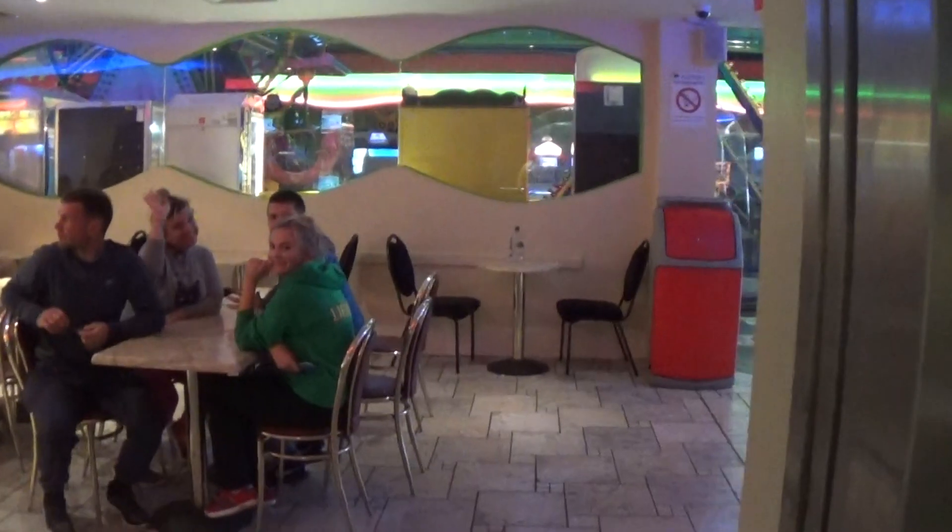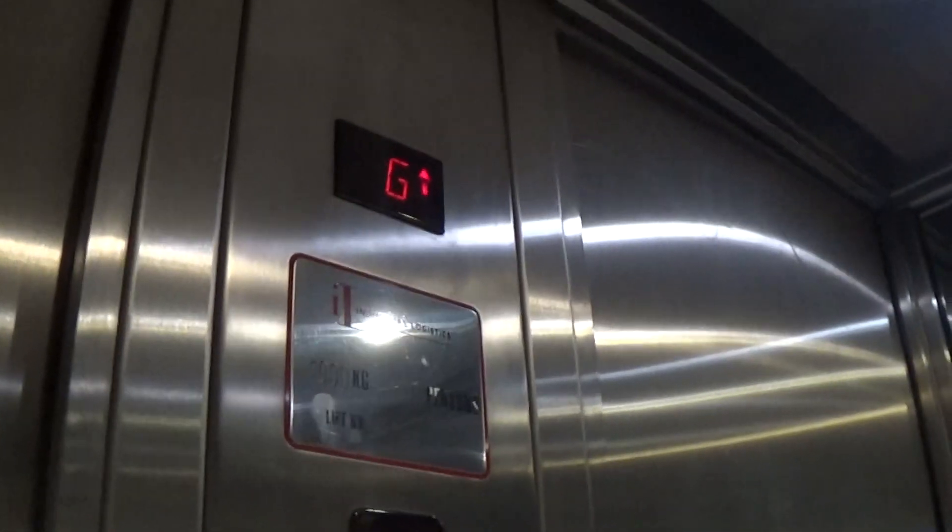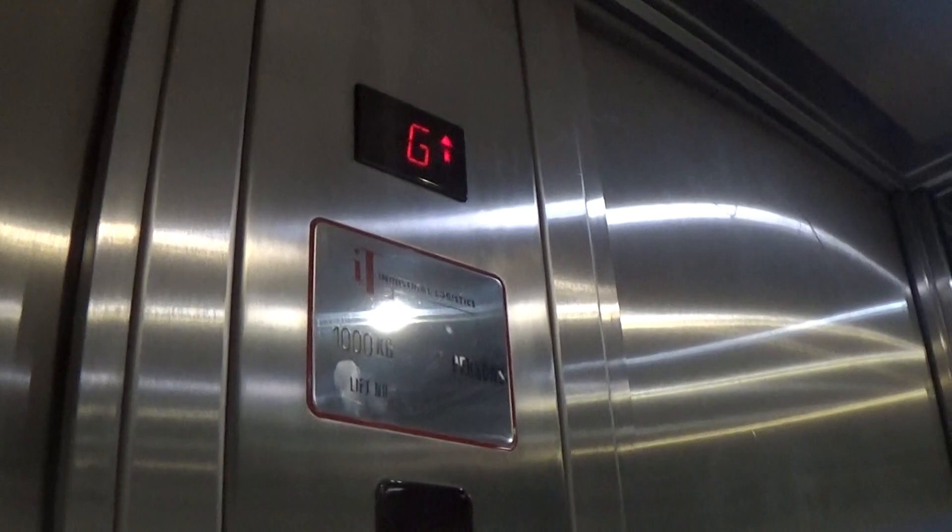Listen to the motor. The door is taking a while to close. The capacity is 1,000 kilos, 30 persons — was installed in the late 90s.